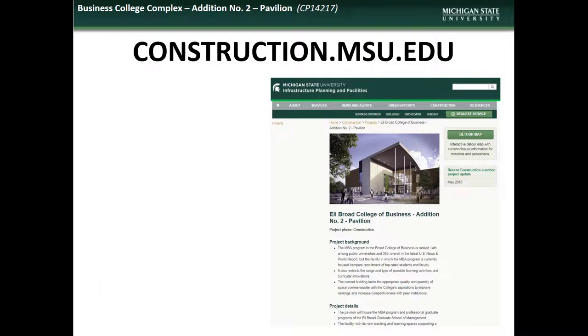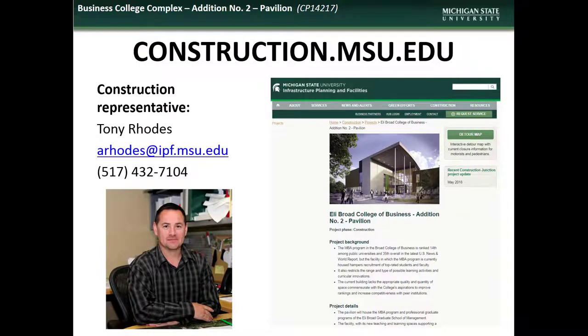If you have comments, questions, or concerns regarding the Business College addition project, contact the project manager Tony Rhodes.